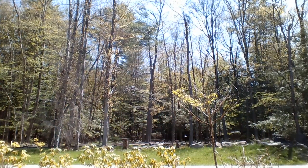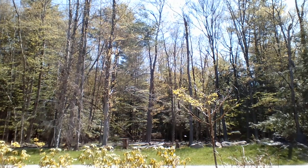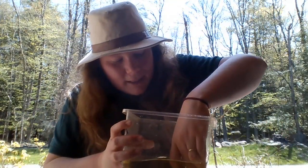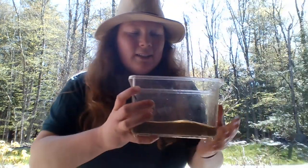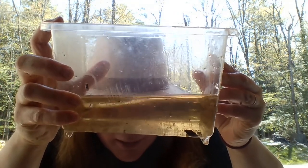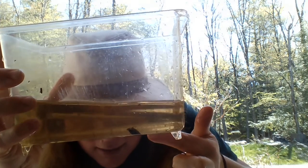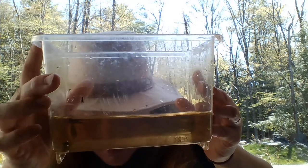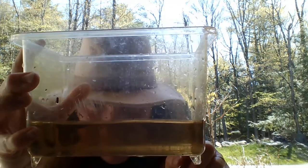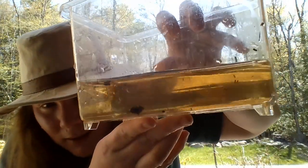Another really cool insect that we have — I wonder if you can see him zooming around. He's hiding behind the caddisfly case. He looks like he has two little oars for arms. This is one of our predacious diving beetles. He eats other insects such as mosquito larvae, so we really appreciate this bug as humans. You can see some little air bubbles by his rear end — he'll take that air down and it helps him with buoyancy and respiration. That's our predacious diving beetle.